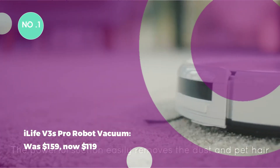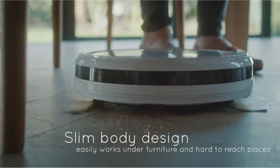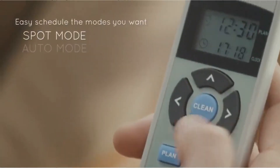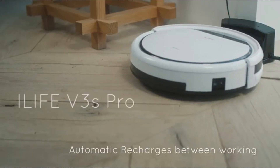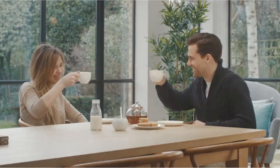The iLife V3S Pro Robot Vacuum was $159, now $119. The iLife V3S Pro, a top-budget robot vacuum, is on sale for just $118. Despite lacking some smart features, it's an excellent cleaner. Act fast as it has been as low as $99 before and tends to sell out quickly at that price.